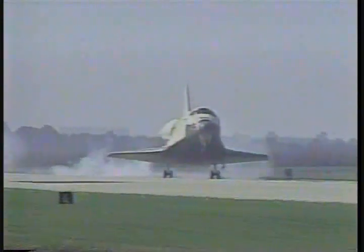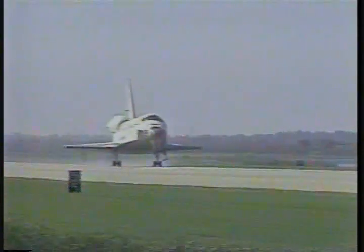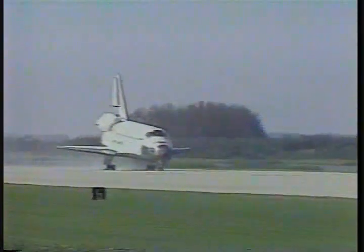Touchdown. Touchdown. Touchdown. Touchdown.